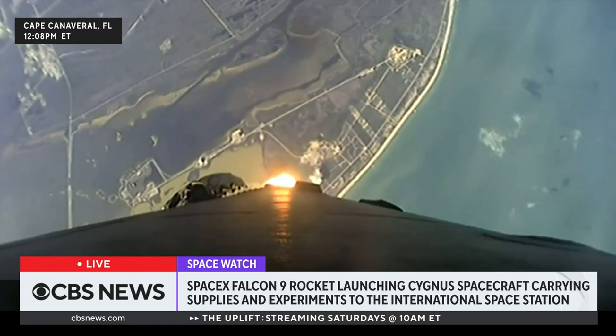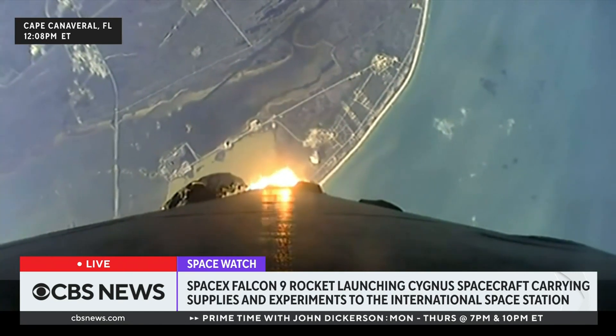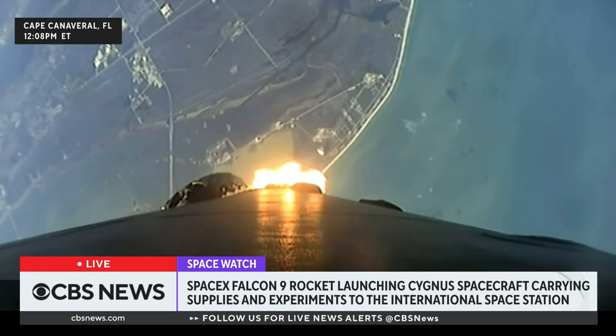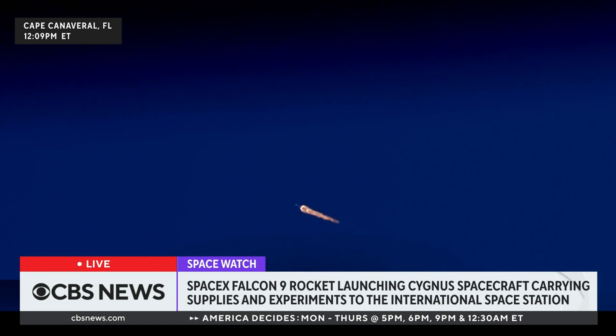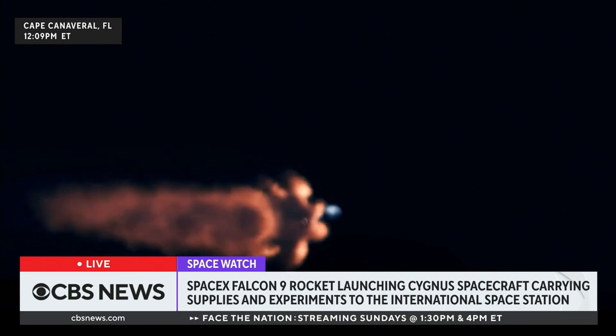This spacecraft is named the SS Patricia 'Patty' Hillard Robertson. She was an American physician and NASA astronaut who died in a plane crash in 2001, just before she was able to fly to the International Space Station. This is the first launch of a Cygnus spacecraft on a Falcon 9, happening because the previous Antares rockets haven't been available due to the Russian invasion of Ukraine — neither the Russian rockets nor the Ukrainian booster stage suppliers are available.